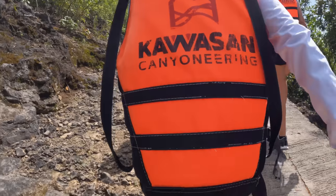Alright guys, if you are ever in Cebu, canyoneering is a must-try. We're going to leave the link below for Kawasan Canyoneering — safety is their top priority. All in all, it was just a mix of good fun, exciting, adrenaline-pumping, jaw-dropping cliff jumping. It was amazing. And by the way, if you missed our last adventure in Cebu, make sure to click right here.